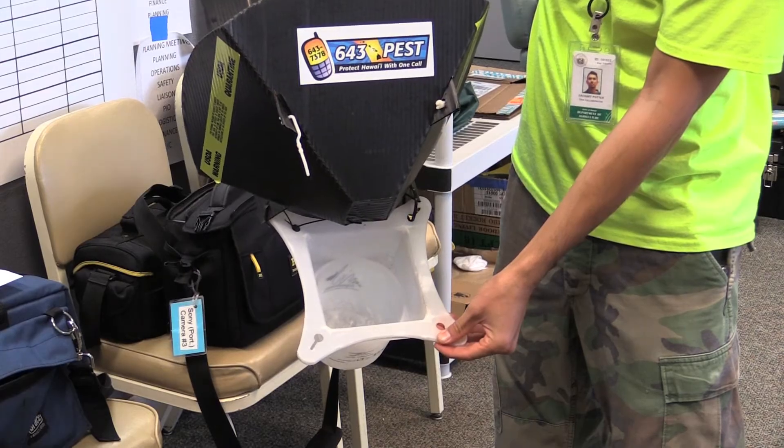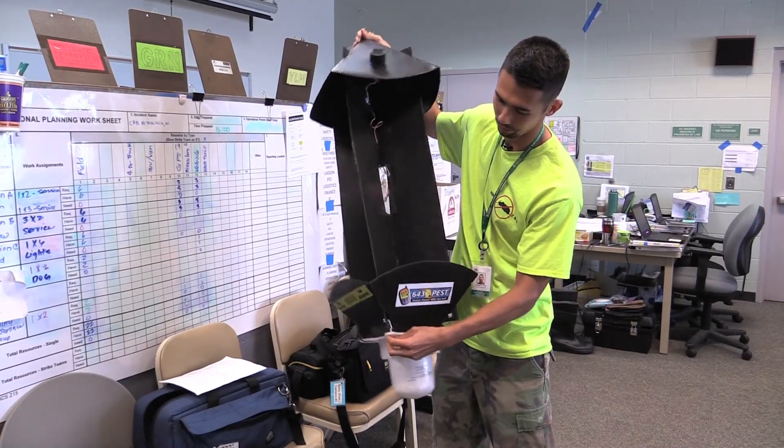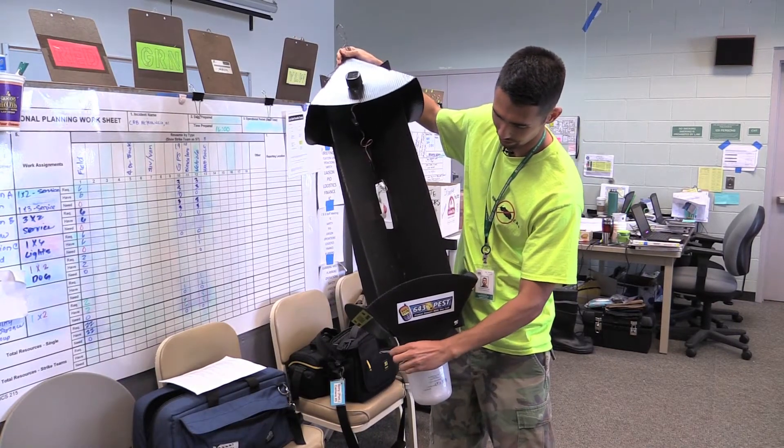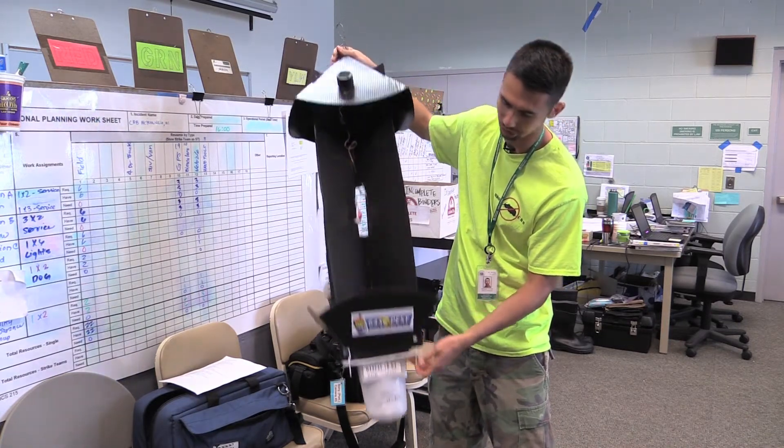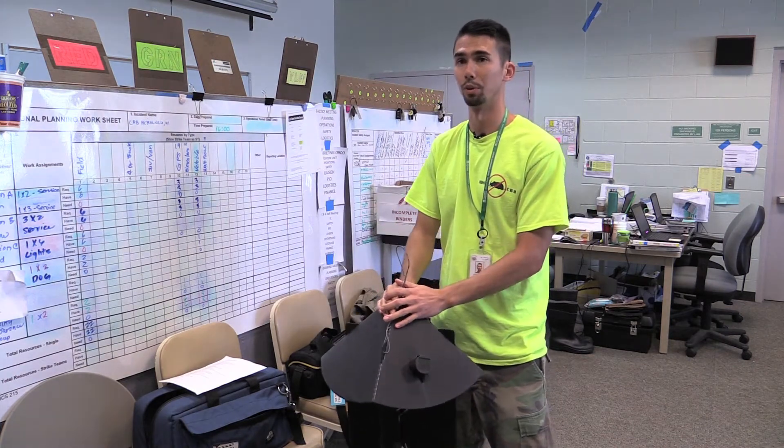We service each trap at least once every two weeks. Because we have so many traps out, it's hard to get to them weekly. But we will concentrate more on our areas where we have more beetle finds.